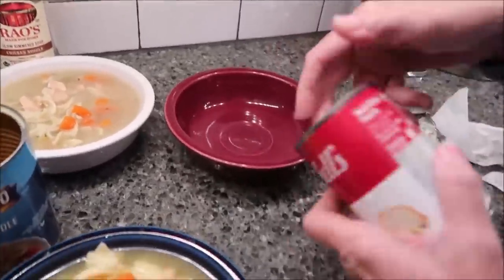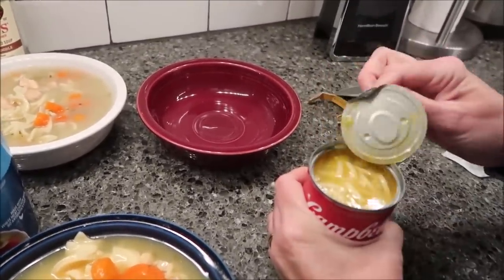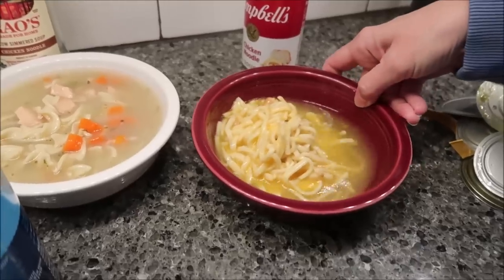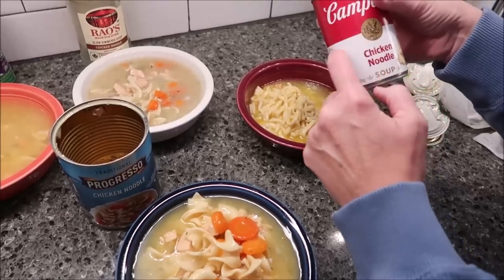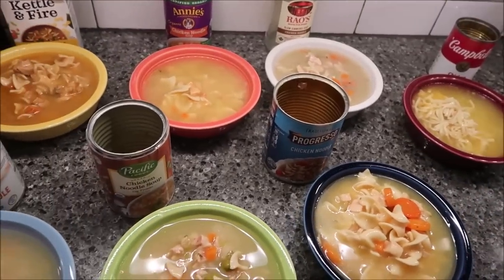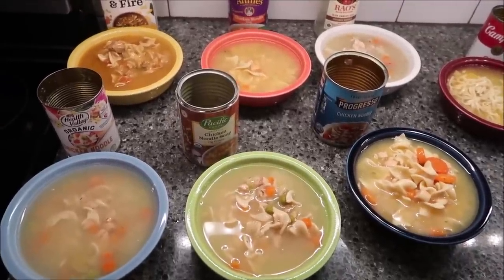This is the Campbell's and it is 150 calories for the whole can. There are two and a half servings in here and this is the smallest can. But you do get a lot of noodles — quite a few noodles, though not a lot of chicken. This is condensed, so I'm going to add a half a can of water so you can see what it looks like. We're going to heat them all up in the microwave and then take them to the table to taste all seven.